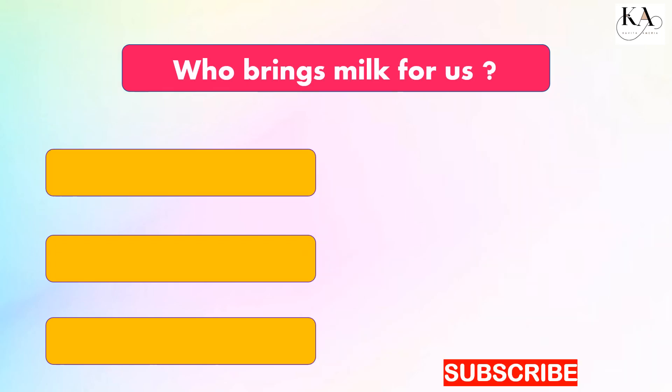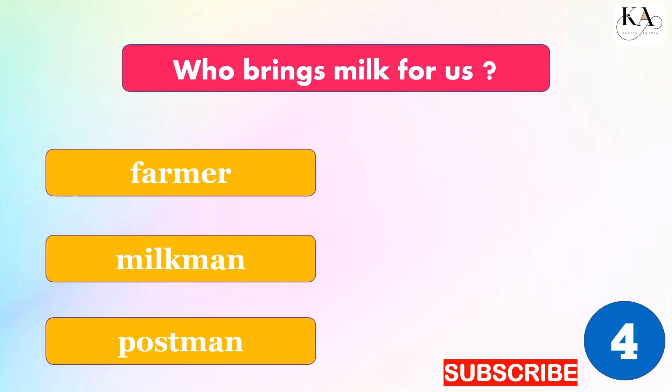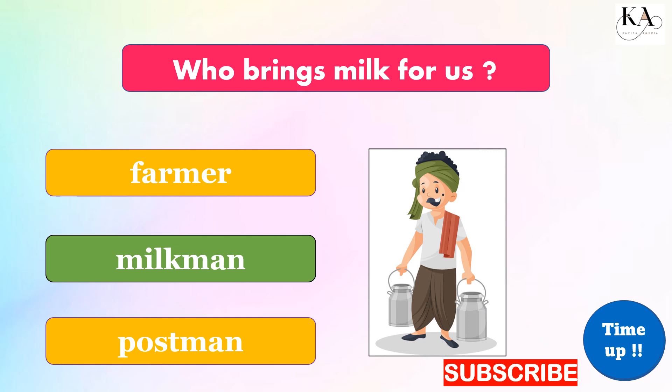Who brings milk for us? Farmer, milkman, or postman? The correct answer is: milkman.